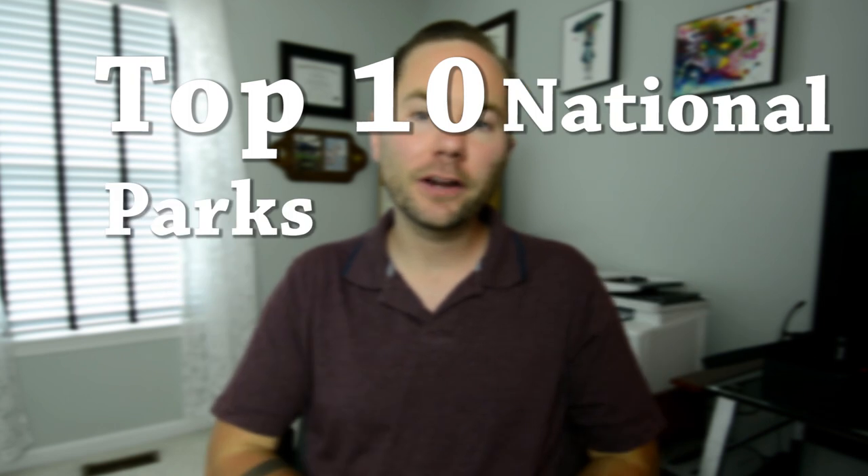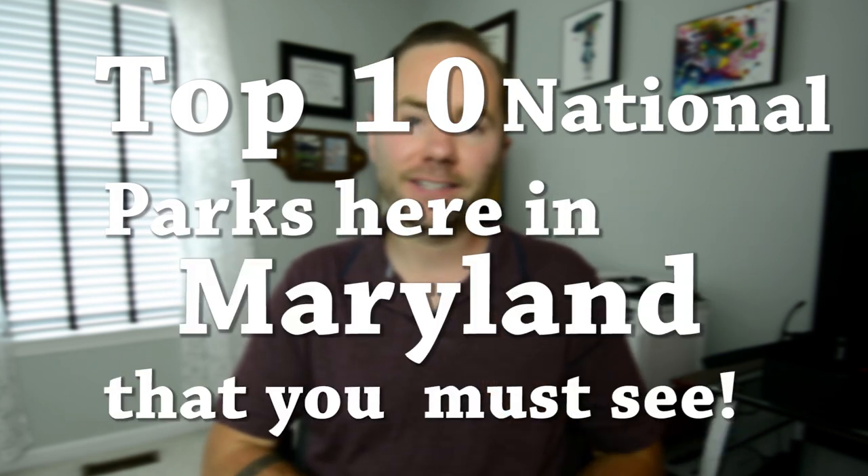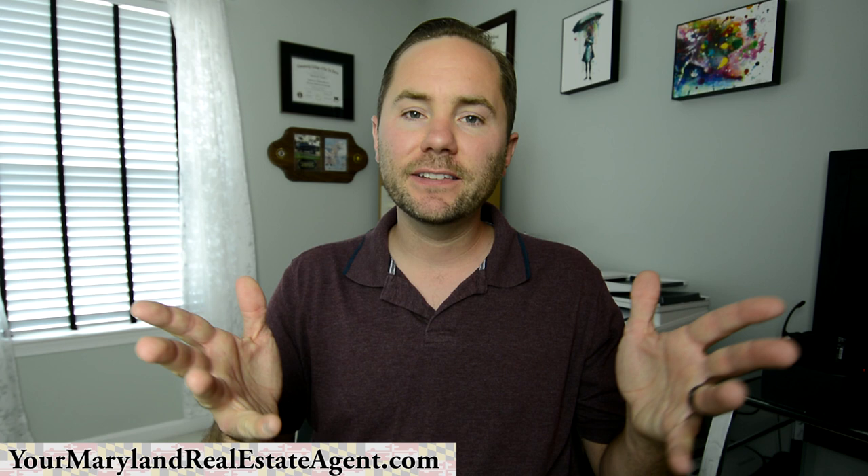My name is Malcolm Lawson. I'm a Maryland realtor and today I'm going to be talking to you about what I think are the top 10 national parks here in Maryland that you must see. If you guys happen to be active duty, you can actually get into all national parks completely free, so make sure you take advantage of that. This list is in no particular order — it's just my 10 favorite parks here in Maryland.